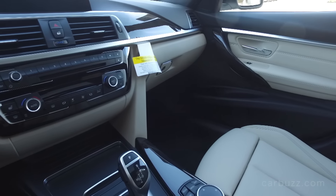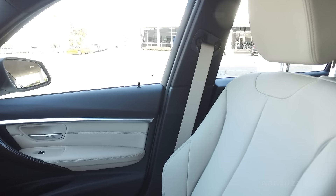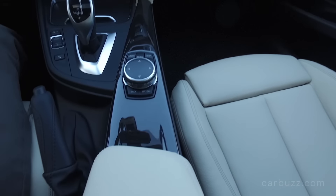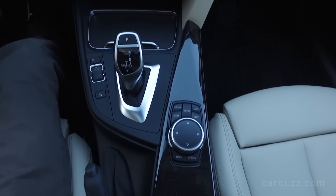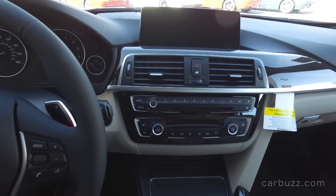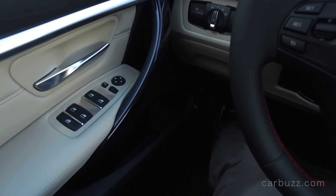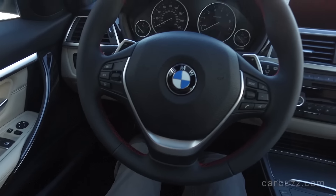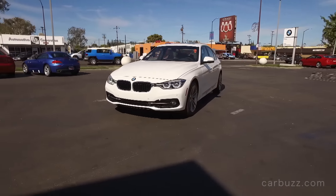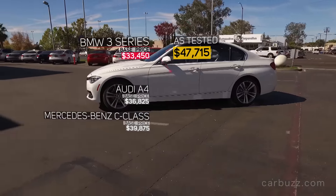It has spawned so many competitors and imitators, and only until recently have other automakers really caught up to what the 3 Series can do. You've got to think of the 3 Series the way Porsche thinks of the 911 - it is its definitive car. Just the way Porsche keeps evolving the 911, BMW keeps evolving the 3 Series. This is the sixth generation 3 Series, internally called the F30. It launched for 2012 and was given a midlife refresh last year. But one of my biggest complaints is that the competition has caught up, and BMW really needs to launch an all-new redesigned 3 Series - the seventh generation model - sooner rather than later.